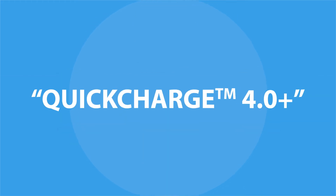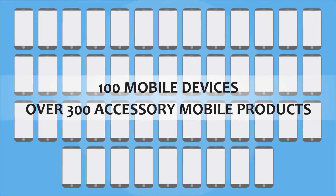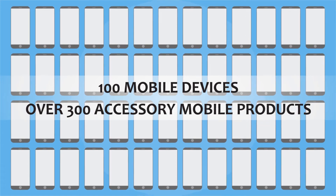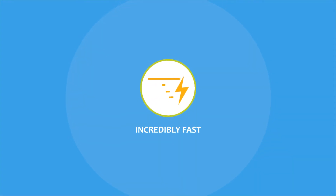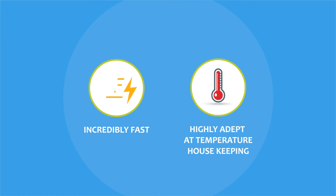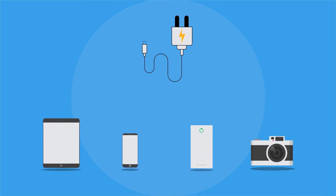Quick Charge 4.0 Plus is renowned for its large variety of uses. Featured in over 100 mobile devices and over 300 accessory mobile products, Quick Charge 4.0 Plus is incredibly fast, highly adept at temperature housekeeping, and quite flexible for systems configuration. It will most often be found in chargers for smartphones, tablets, battery packs, and cameras.